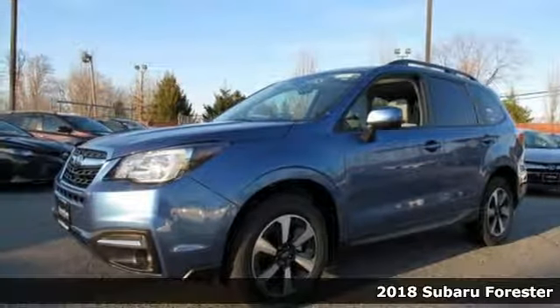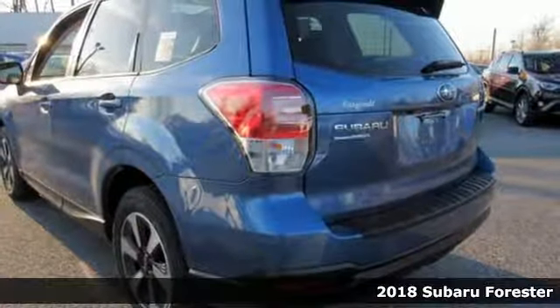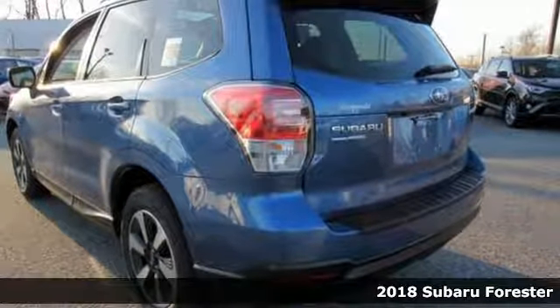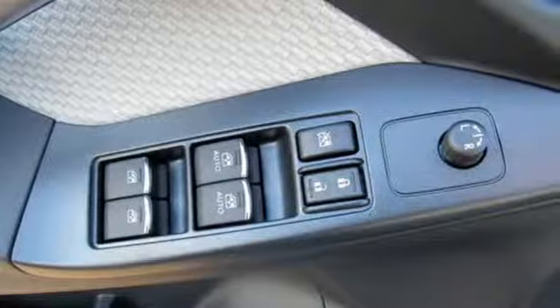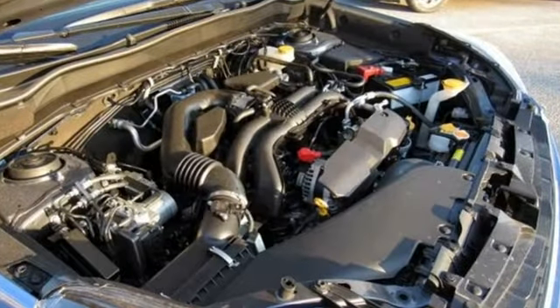Here's a 2018 Subaru Forester. This compact SUV is itching for some fun, and with the Subaru Boxer engine, symmetrical all-wheel drive, and vehicle dynamics control, you will find it, all the while staying grounded.